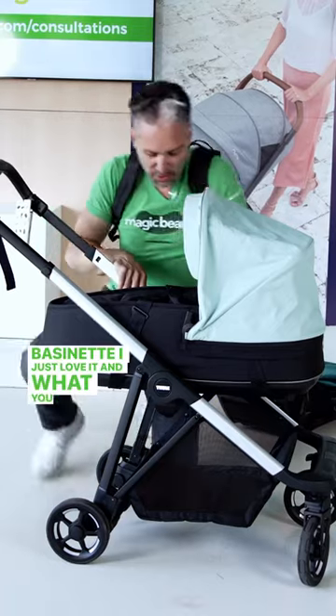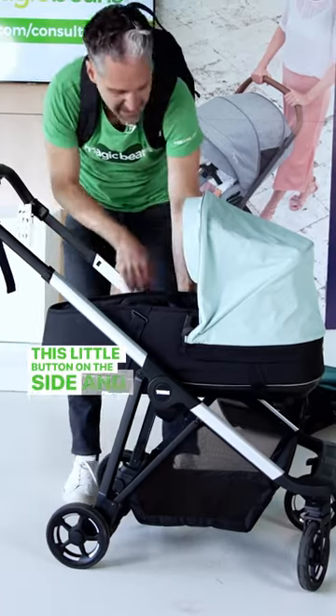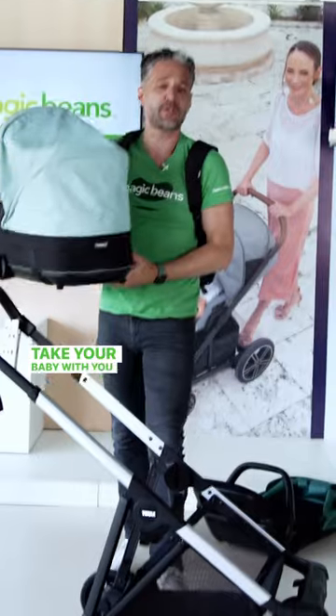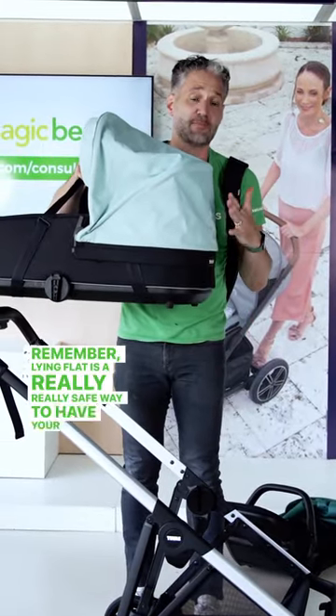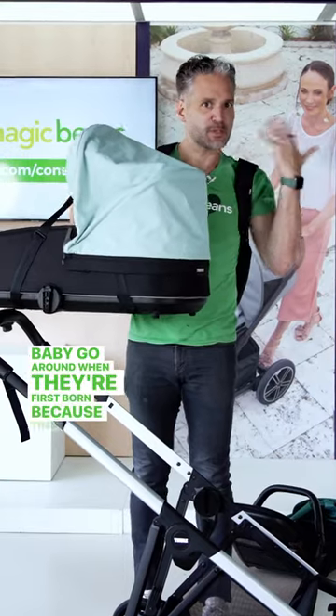I just love it. What you do is you just push this little button on the side, lift it up, and you can take your baby with you right in the bassinet. Remember, lying flat is a really safe way to have your baby travel when they're first born because the neck muscles are still developing.